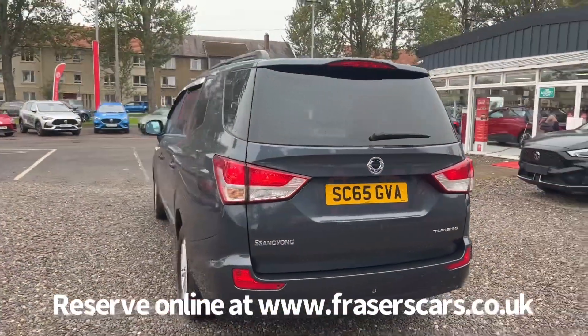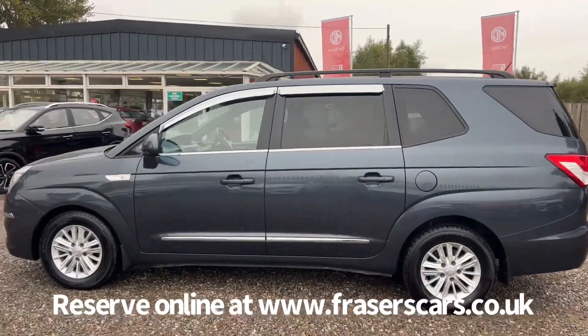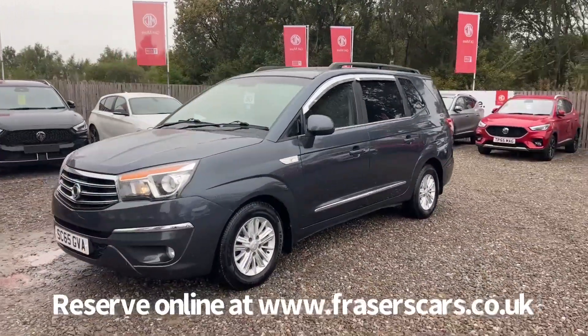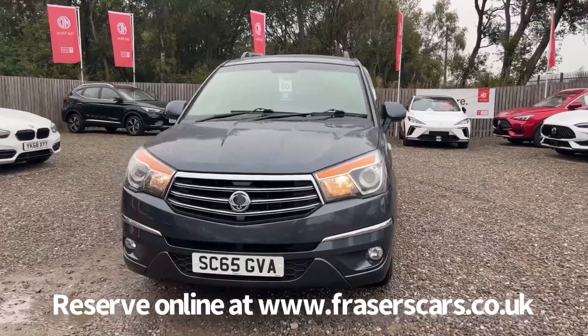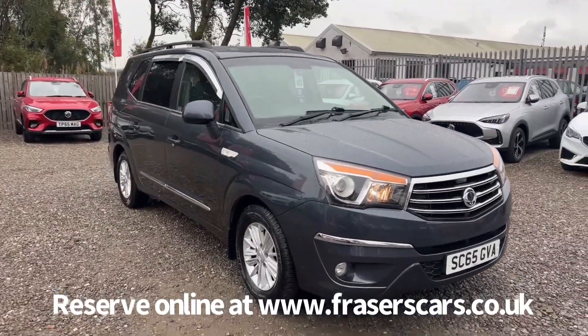This car is available to view at Fraser's in Falkirk. You can find us at Glasgow Road in Camelon, Falkirk — the postcode is FK1 4JQ. You can also view the car online at www.fraserscars.co.uk, where you can reserve the car online, get finance quotations and apply for finance online. If you'd like to give the sales team a call, they're available on 01324 632 333. Thanks for watching.